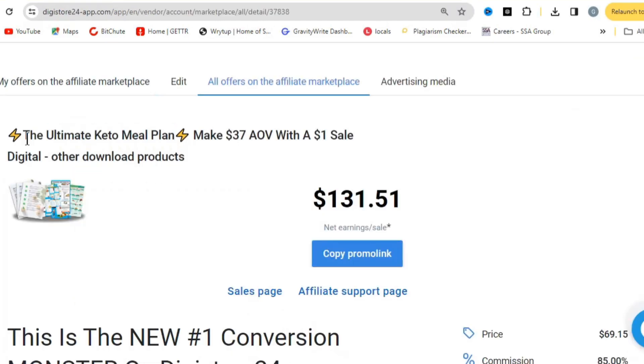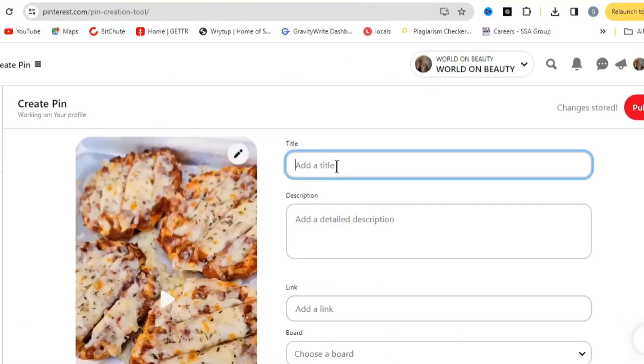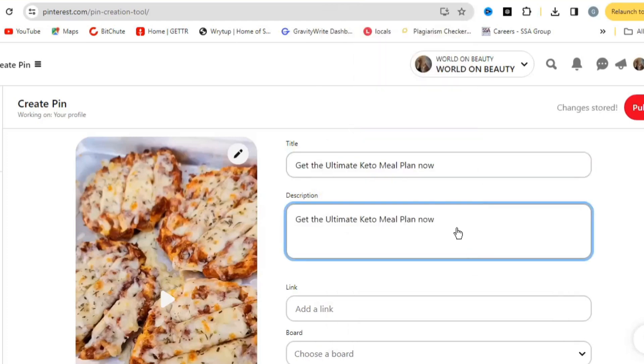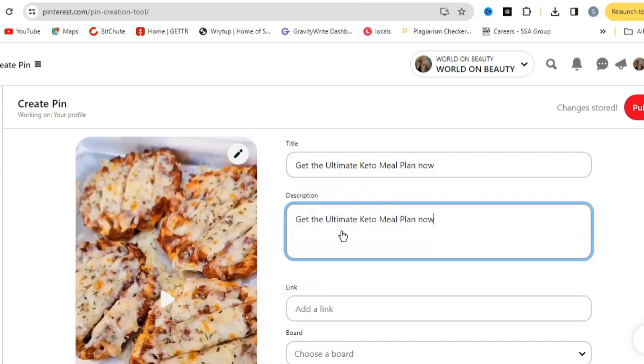Come back to Pinterest and paste in the title, then edit it to be a call to action — for example, write 'Get the Ultimate Keto Diet Plan Now' or something similar. In the description, paste the title again. It's not advisable to add hashtags because they can be considered spam on Pinterest — that's an important tip.